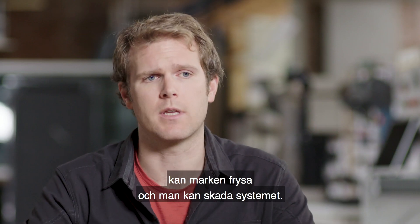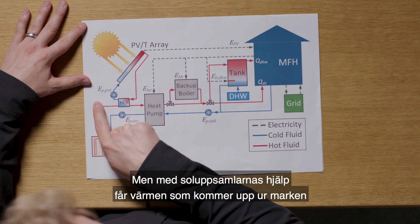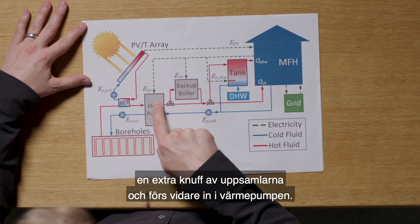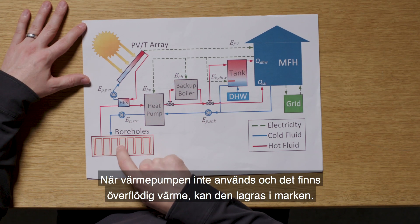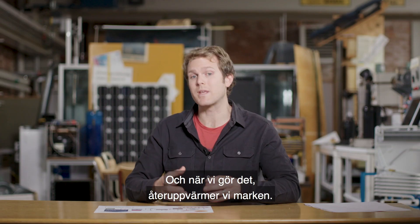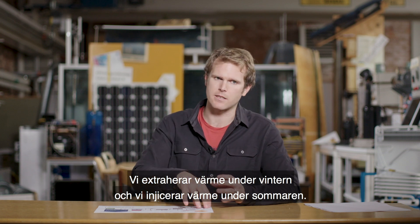You can damage the system if it gets too cold. But what we can do is, if we add the solar collectors, then when the heat comes out of the ground it gets boosted by the collectors and goes into the heat pump. When the heat pump's not running and there's extra heat, we can put it into the ground. When we do that, we reheat the ground. So we extract heat in the wintertime and then we inject heat in the summertime.